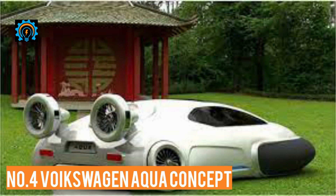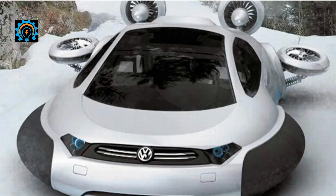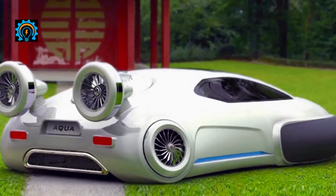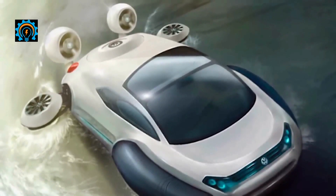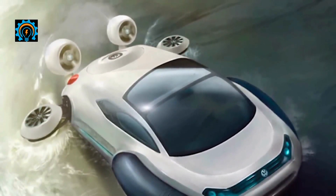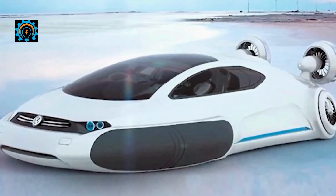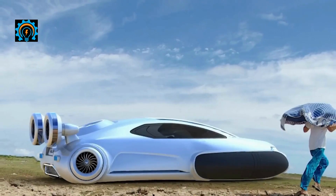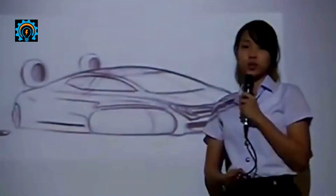Number four: Volkswagen Aqua Concept hover car. Concept cars are basically whip cars — vehicles developed to see how they would look or perform in a certain situation. They don't always reach the production line, which is why they have some of the most unique looks and abilities out there. Such is the case with the Volkswagen Aqua Concept hover car, which was first debuted over ten years ago by a Chinese graduate.